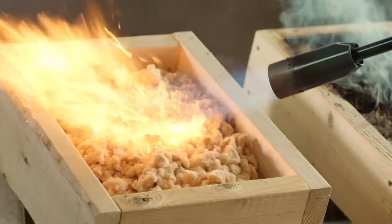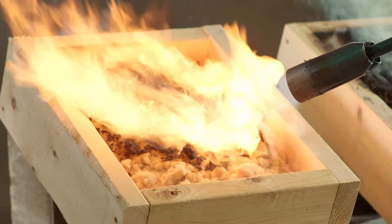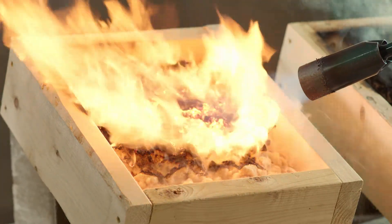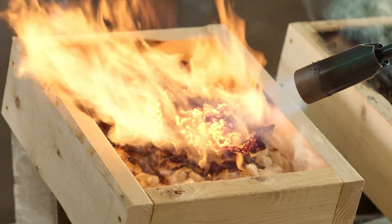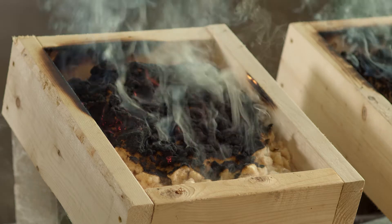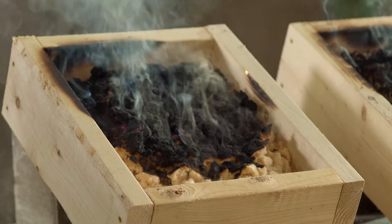By introducing borate into the manufacturing process, timber fill insulation achieves a Class A flame spread rating, as well as receiving mold and pest protection.